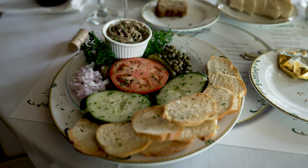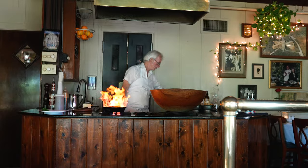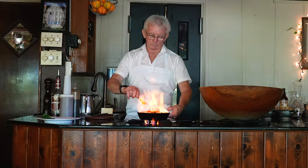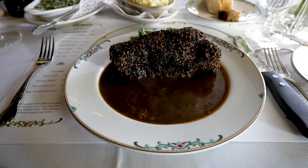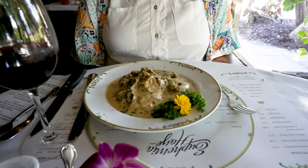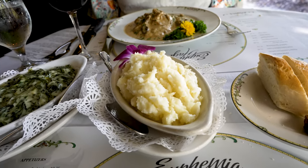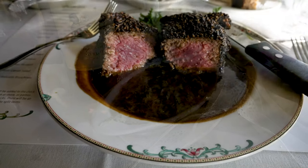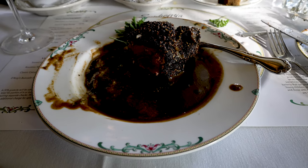I had the pate and Janetta had the snails. I had the pepper steak — that is one huge hunk of meat. Besides the steak, we got stuffed potatoes and creamed spinach. I thought it was a bit overdone in the middle, but overall this was a lot of food.